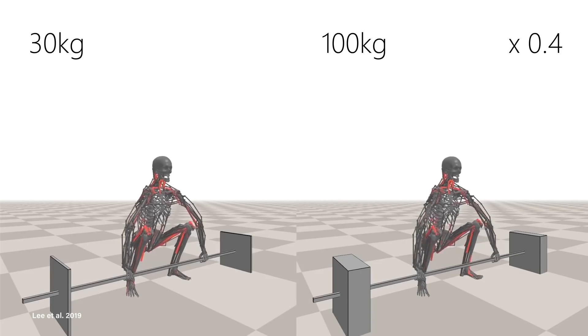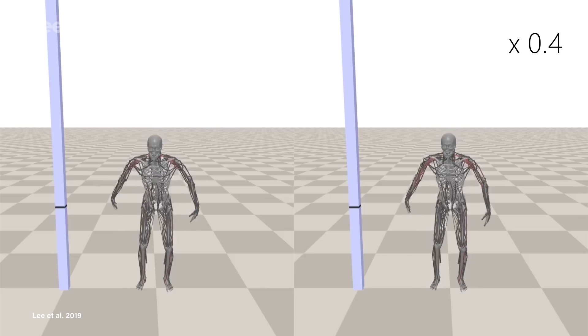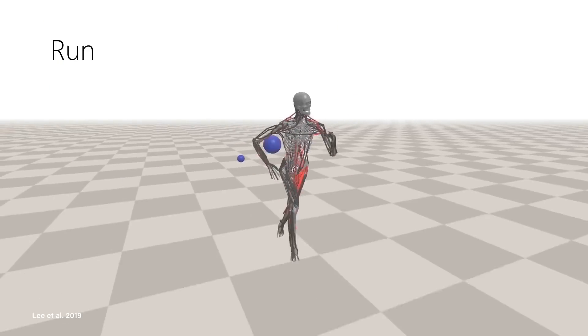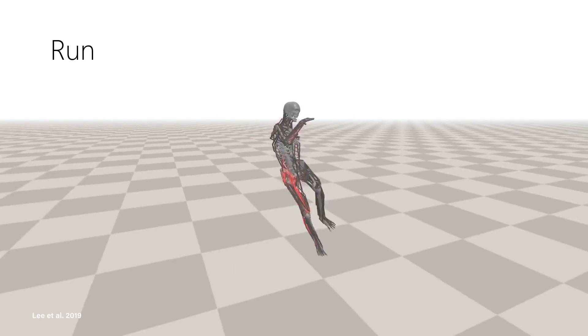Once the AI had the movement down, researchers could start changing the parameters to see how it responded. They made the weights it was lifting heavier, and watched as their models started using different muscle groups. They told it to jump higher, and their guy responded by using their arms in more dynamic ways to balance. They pelted it with simulated balls, and watched him shake them off until he finally toppled over, looking like me in high school gym class on dodgeball day.